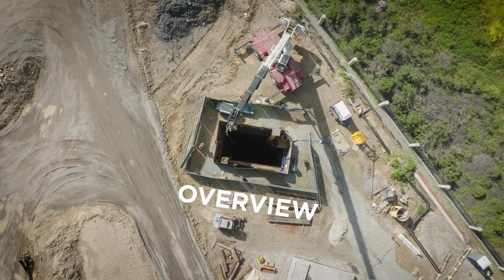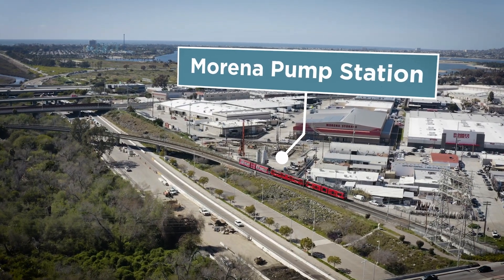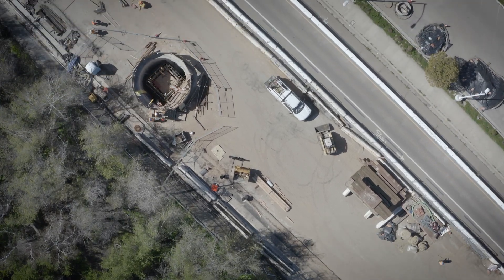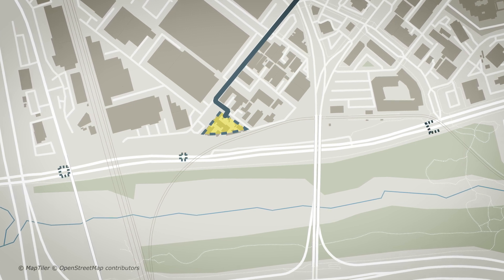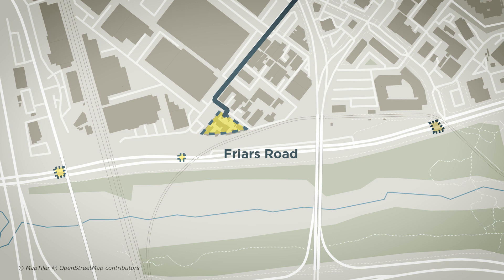Starting from the southern end, the Marina pump station will divert an average of 32 million gallons per day of wastewater from the existing system that runs under Friars Road. In addition to the pump station under construction at Sherman and Custer Streets, this project also includes diversion structures and a junction structure under Friars Road.